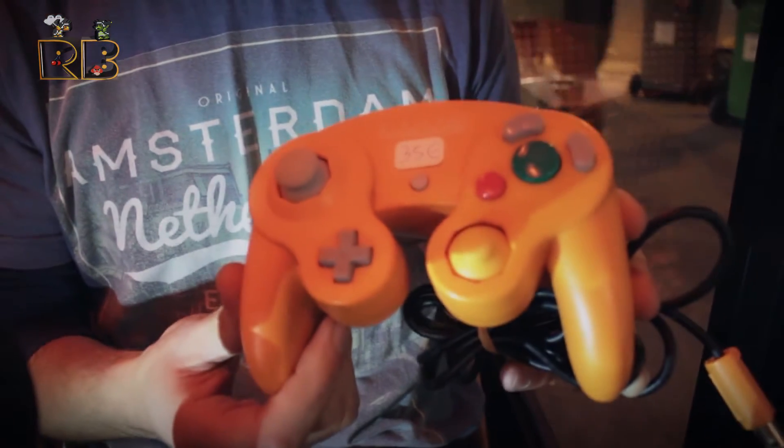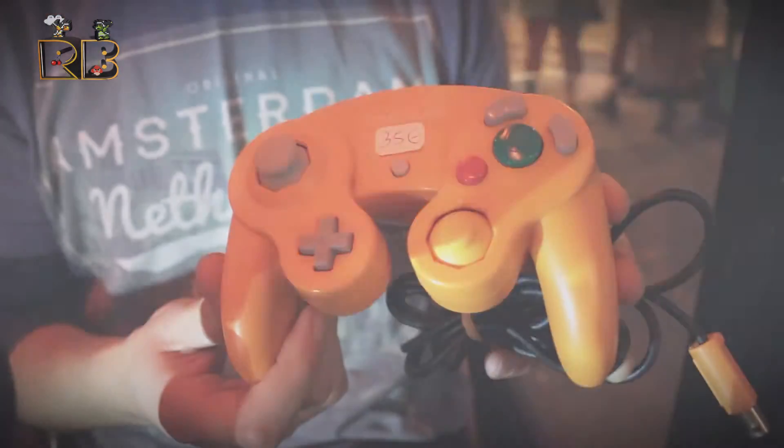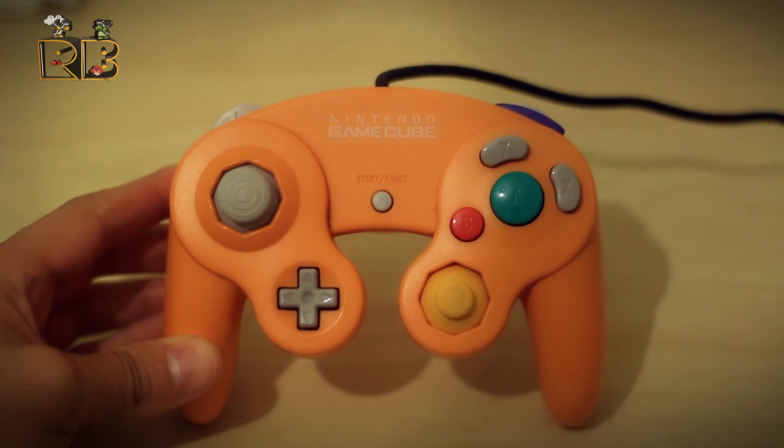I got a GameCube controller which is this really cool kind of orange color, which is just awesome. I didn't need it but this was only 35 euros. There's something nice about getting controllers out and seeing the big bright colors for Nintendo controllers like you used to on the N64. The owner was telling us it was only released in Japan but apparently there were a few European ones released as well.